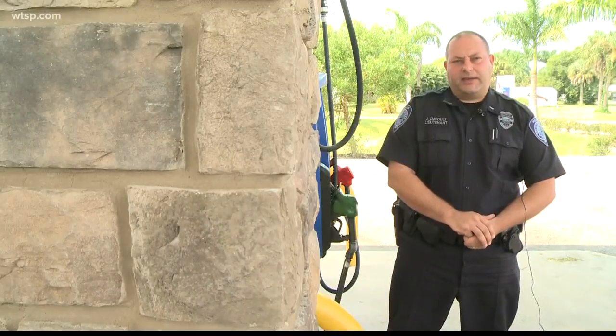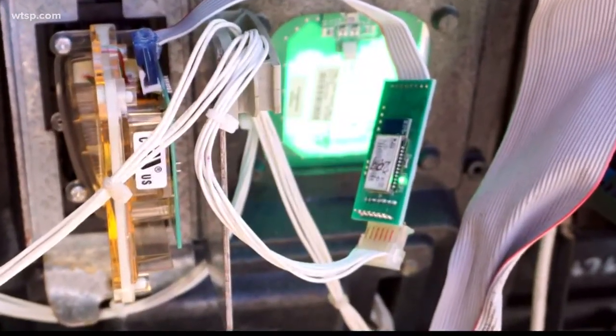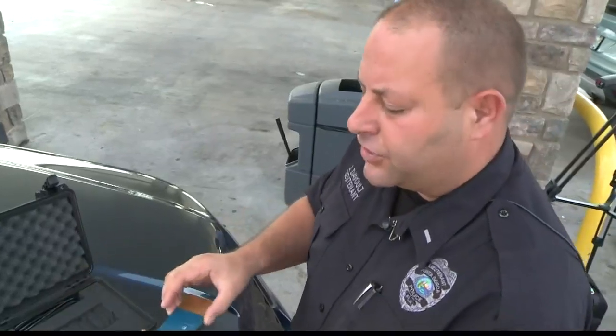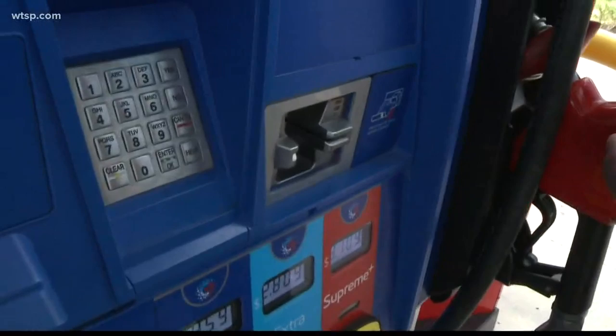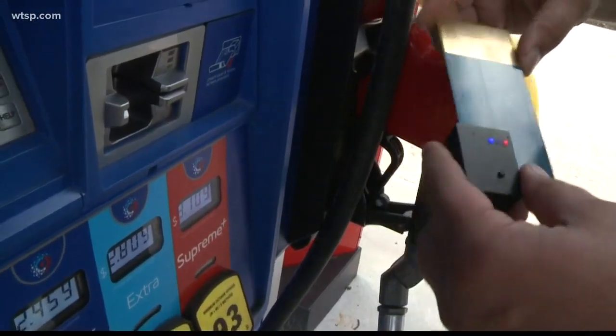We've had quite a bit in the past. Punta Gorda Police Lieutenant Justin DeVolt says skimmers are an everyday risk to consumers. So this is the device itself. But his police department has invested in a new piece of technology aimed at reducing that risk. This is the Skim Reaper — right now the device is on.